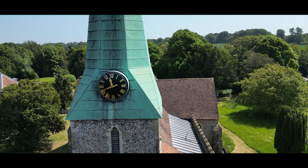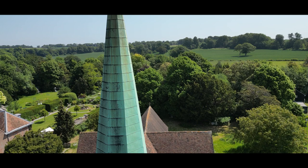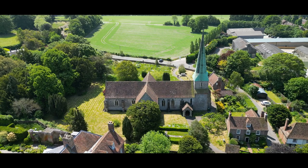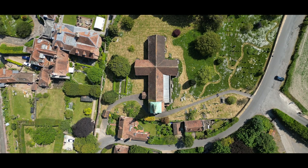The peaceful surroundings invite visitors to reflect and find tranquility amidst the beauty of nature. Today, Barham Church continues to stand as a testament to the enduring faith and cultural heritage of the region. Its timeless beauty, architectural splendor, and profound historical significance make it a cherished landmark and a place of contemplation for all who visit.